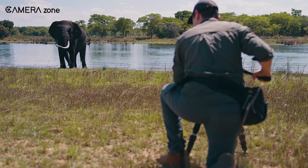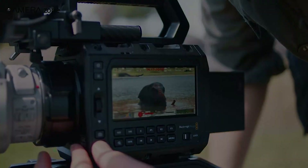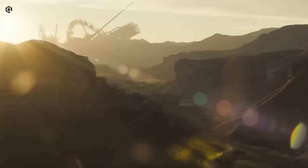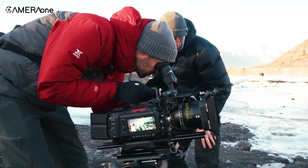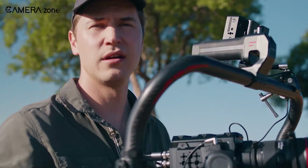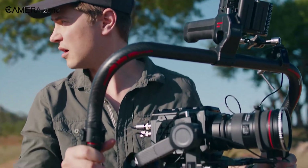So, what does that actually mean for your shoots? Is this the new king for indie cinema, or is it still playing catch up with the Ursa Cine 12K LF? Stick around, because we're going deep on what these numbers mean for you as a filmmaker.